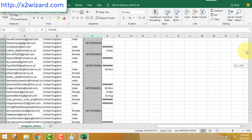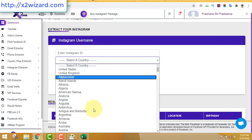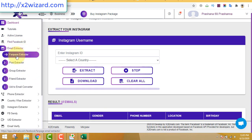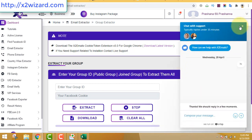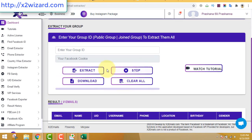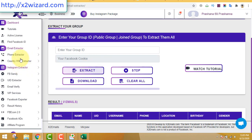I have given all the links, resources, and my new findings in the description of this video - make sure you check it because there are lots of resources there. Let's check the group extractor. If you have any issues you can always chat with online support. To use the group extractor, insert the group ID as shown on screen and click the extract button.